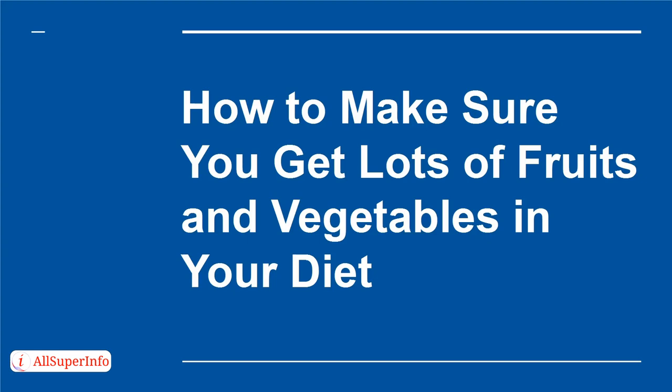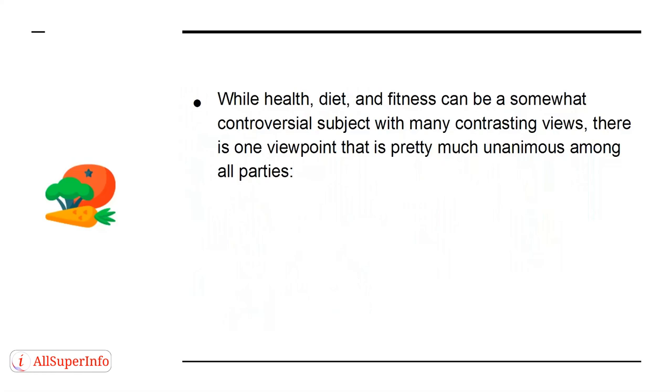How to Make Sure You Get Lots of Fruits and Vegetables in Your Diet. While health, diet, and fitness can be a somewhat controversial subject with many contrasting views, there is one viewpoint that is pretty much unanimous among all parties: fruits and vegetables are good for us.